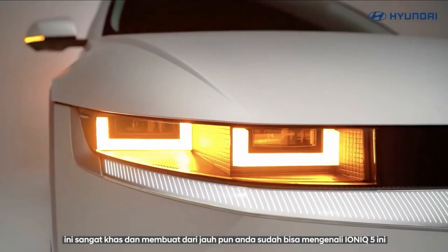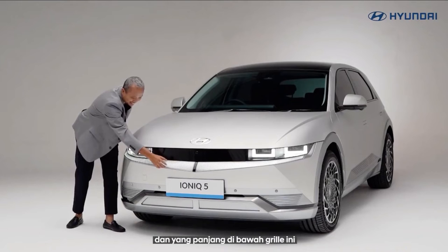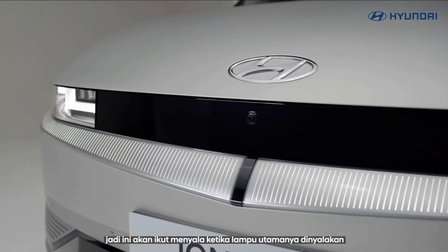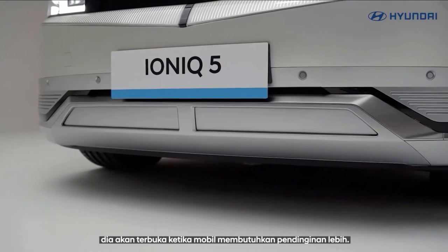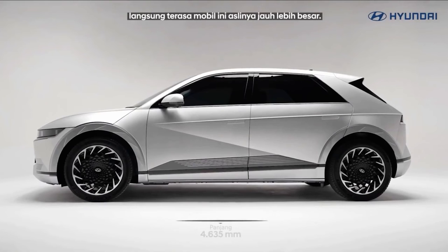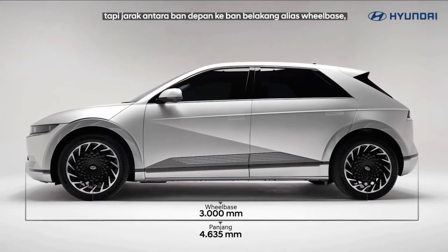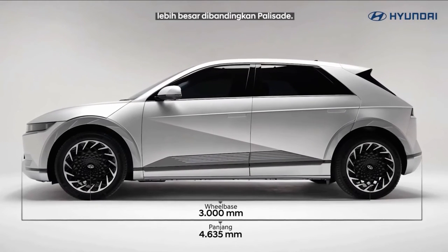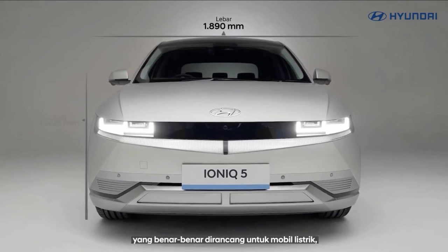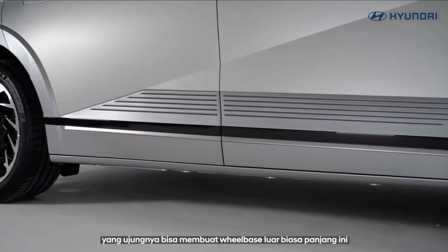The rear-drive Hyundai Ioniq 5 with the standard-range 58 kilowatt-hour battery starts at $39,700 plus destination. The Ioniq 5 SE with the larger 77.4 kilowatt-hour battery pack begins at $43,650. An SE with dual motors and all-wheel drive begins at $47,140. The SEL starts at $45,900 for RWD or $49,400 for AWD. The top-trim Limited begins at $50,600 with RWD or $54,500 with AWD.